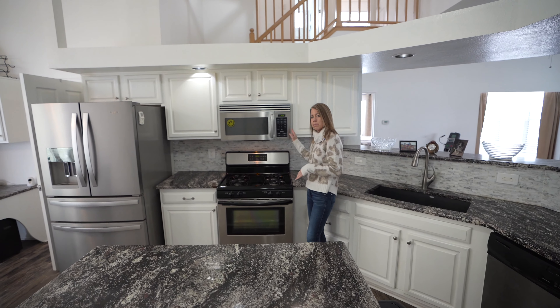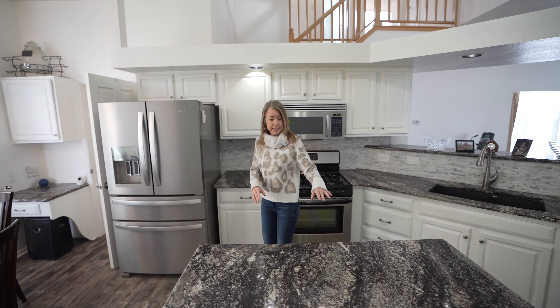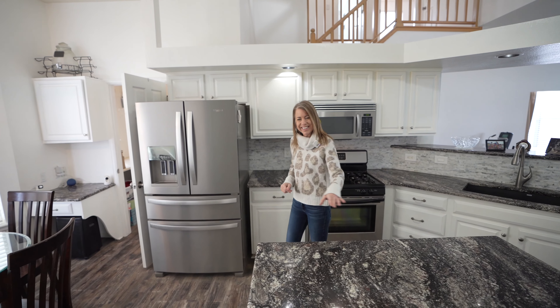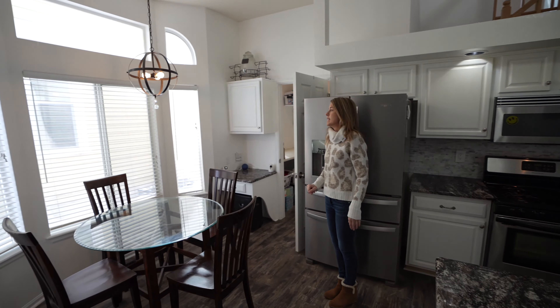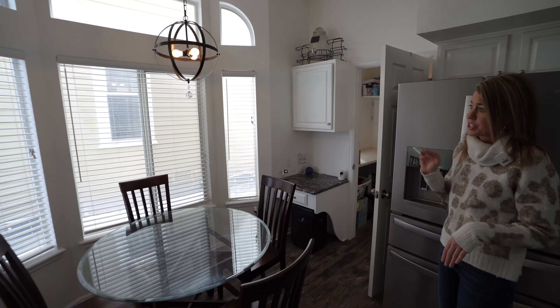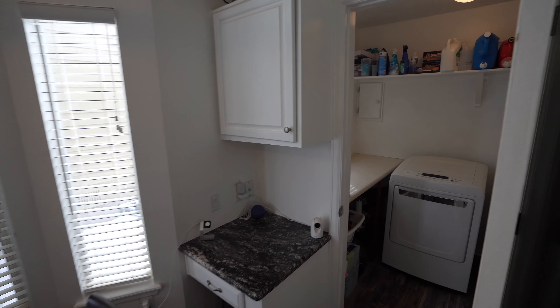We've got this gas range, microwave above it, fridge over here, and a nice island with drawers and cabinets for some extra storage space. Looking over here, we're into the informal dining space — a little chandelier over the table there, and a really nice little built-in desk over here too.